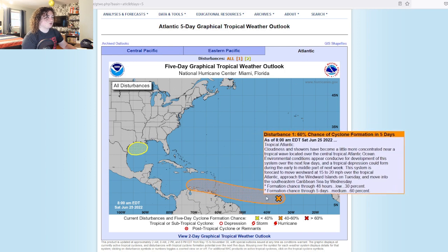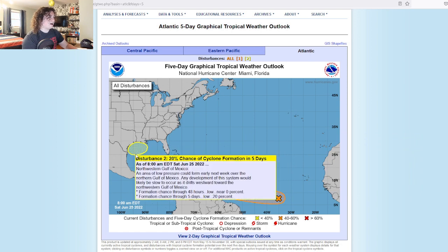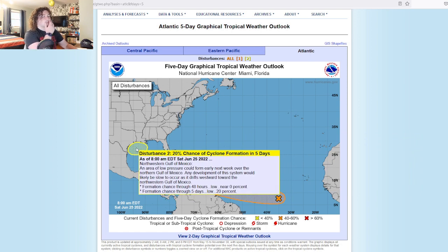The first one we're going to talk about is Disturbance 1, which is Invest 94L. The second area now has a 20% chance of formation in the next five days. We're going to talk about that one first before going in depth on Invest 94L.